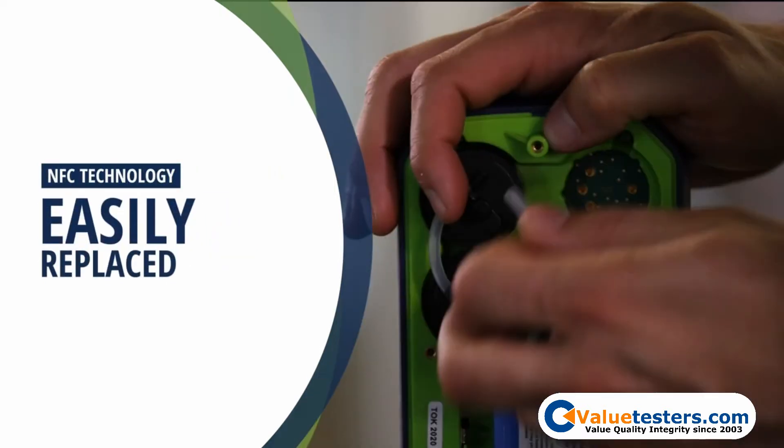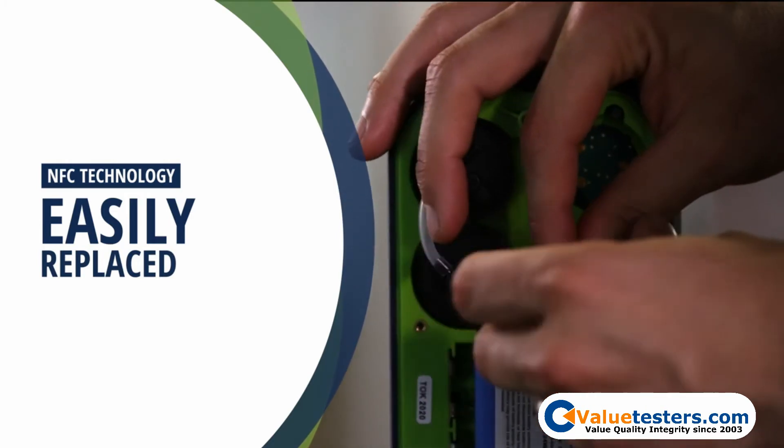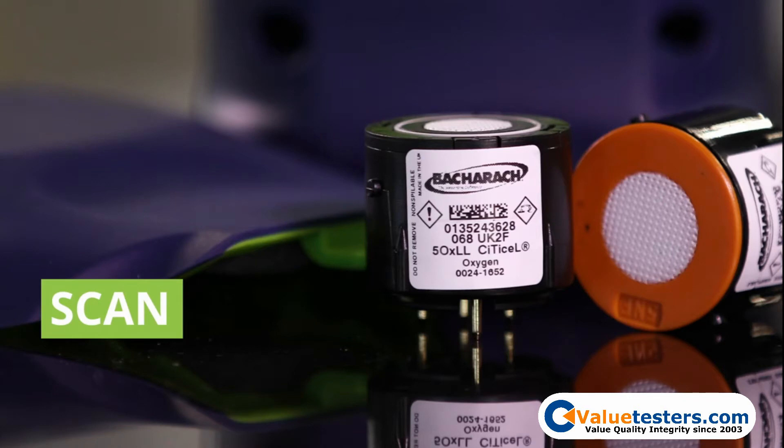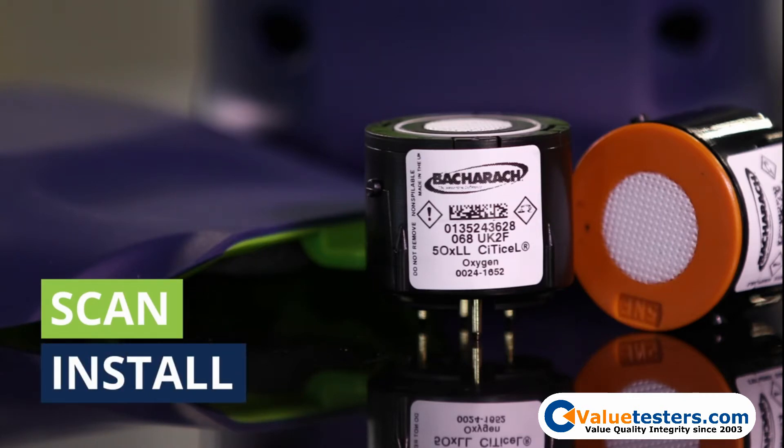Using NFC technology, the sensors are easy to replace and the calibration data is automatically transferred to the analyzer. Simply scan the sensor container lid on the bottom of the analyzer and install it in the indicated location.